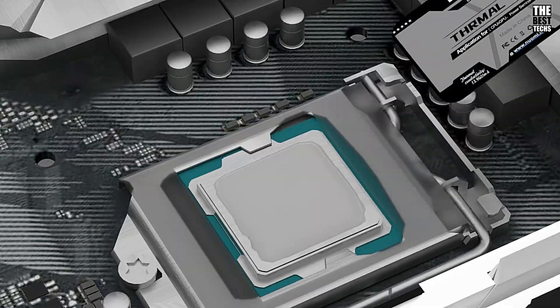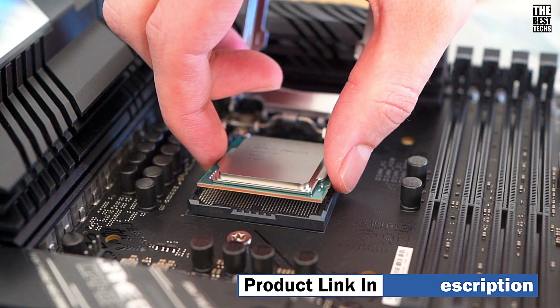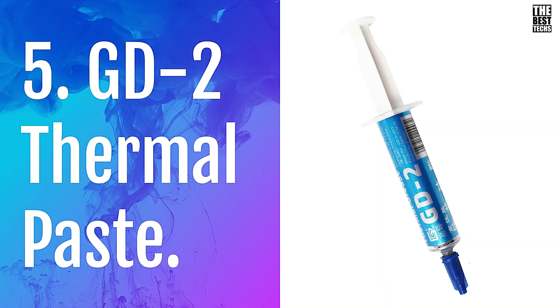To check the latest prices, be sure to look at the product links in the description below. Let's get started. Number 5: GD2 Thermal Paste.